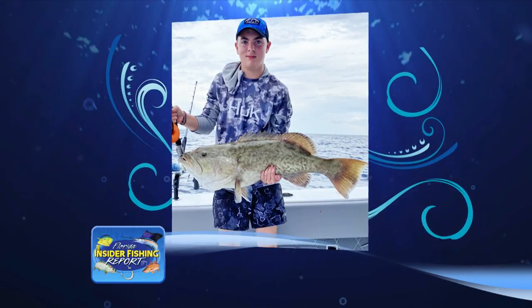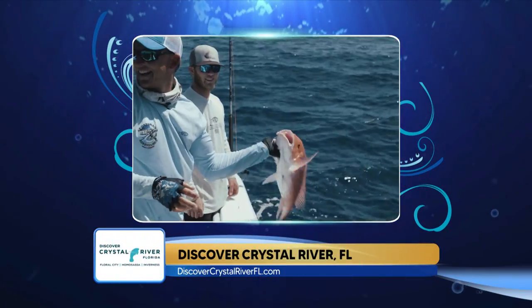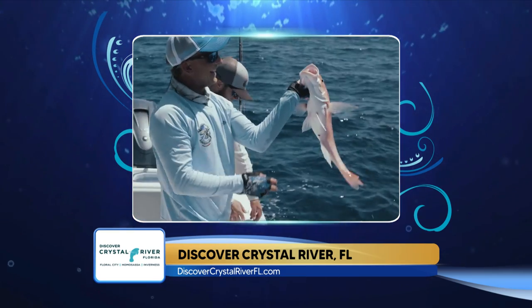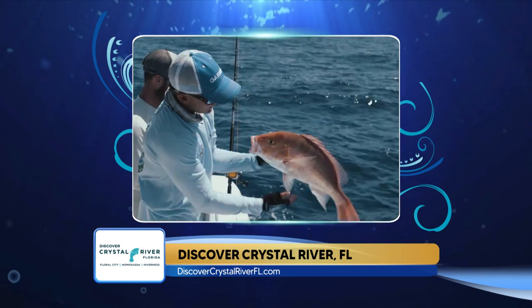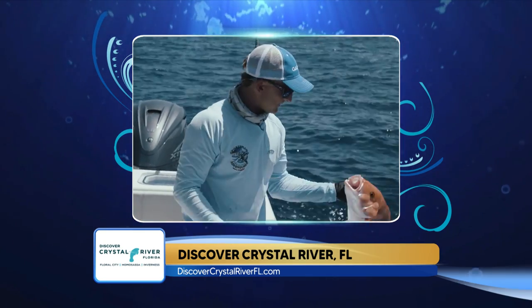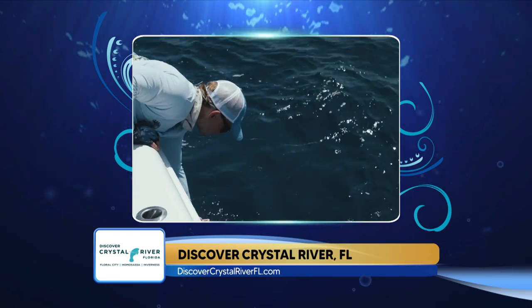Staying with Captain Rob out of St. Pete, he said this year's red snapper fishing has been epic — they've limited out on pretty much every trip, but it just closed down. Most of the fish were being caught in anywhere from 150 to 200 feet of water, 6 to 8 ounces of lead, 80-pound fluorocarbon leader, and a 6-aught trocar hook. He's looking forward to next season — said it was a great year, and there's a photo from Captain Rob of some nice fish.